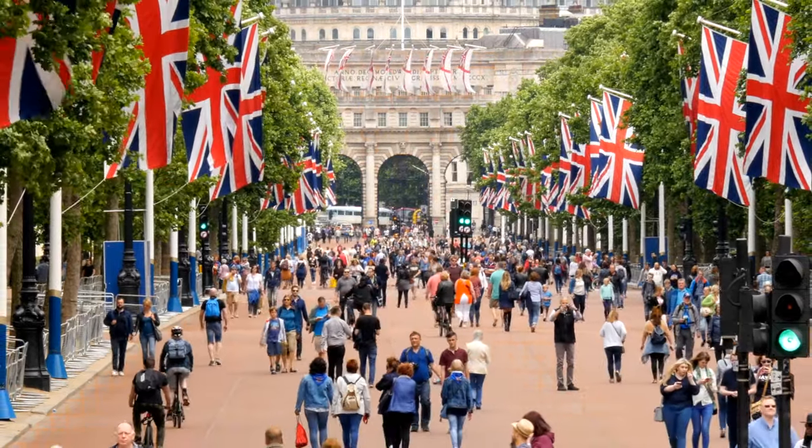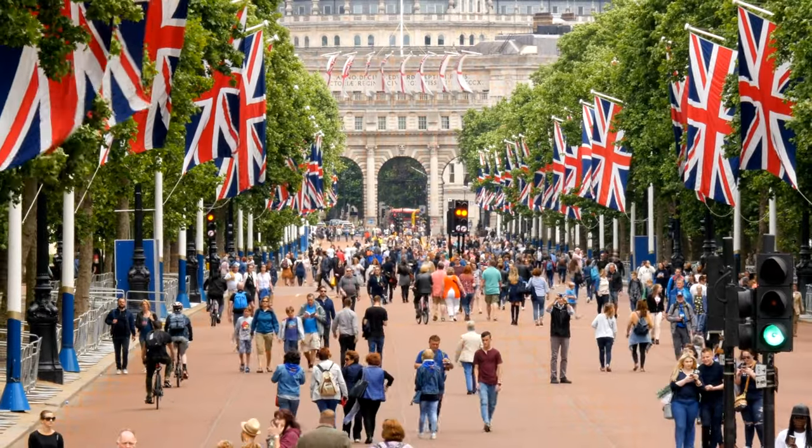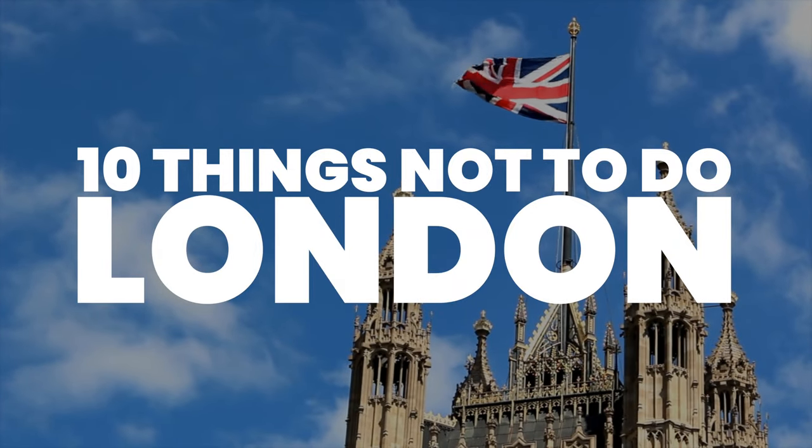London has a lot of wonderful things to offer, however there are a few things you should not do. This is Katie from Creative Travel Guide and today we share the 10 things not to do in London.